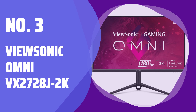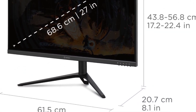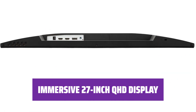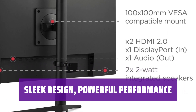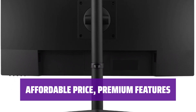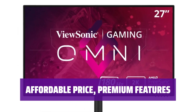Number 3: ViewSonic Omni VX2728J-2K. Looking for an affordable gaming monitor that doesn't skimp on quality? The ViewSonic Omni VX2728J-2K delivers stunning visuals without breaking the bank. Step into a world of vibrant colors and sharp details with its 27-inch QHD panel. Whether you're gaming or watching movies, every visual will come to life. For just $200, you can enjoy premium features like QHD resolution and immersive gaming experiences.